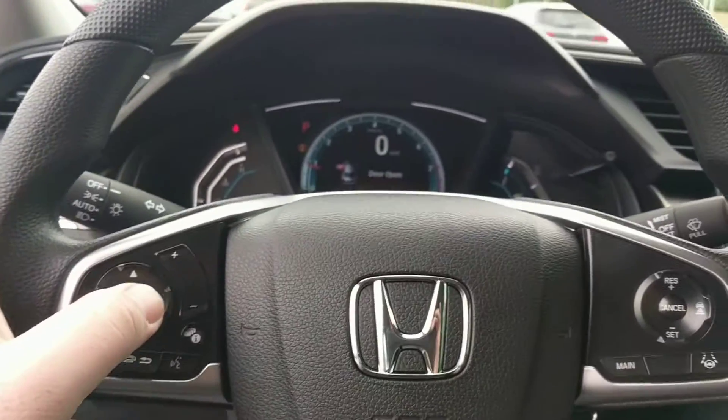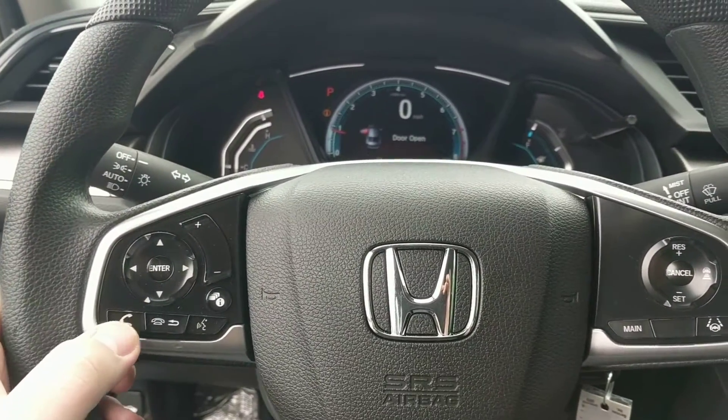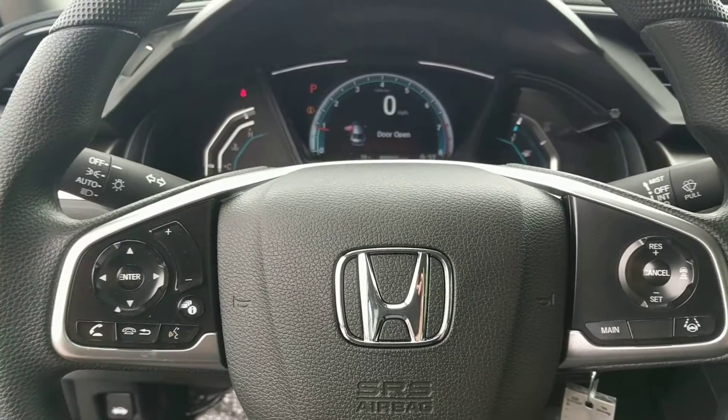Some of the other cool features that we have in here are volume control on the steering wheel, pickup, hang up, and voice commands for Bluetooth.